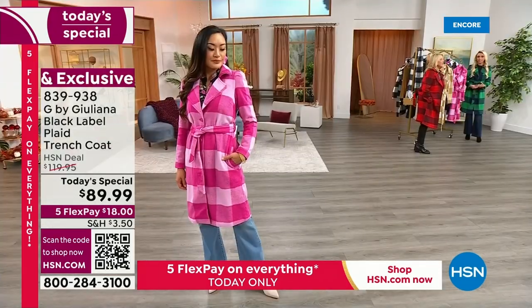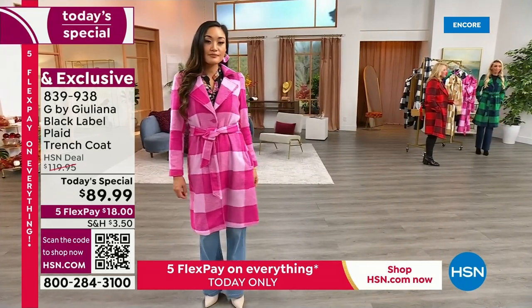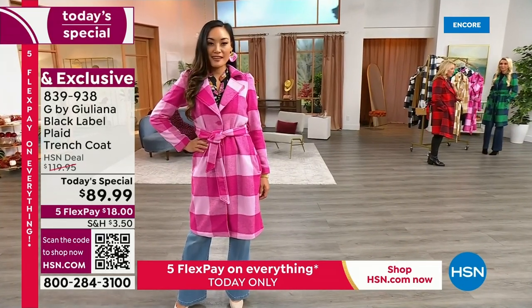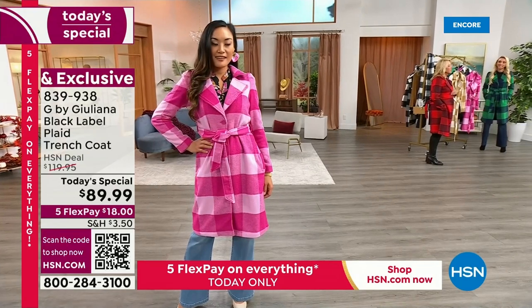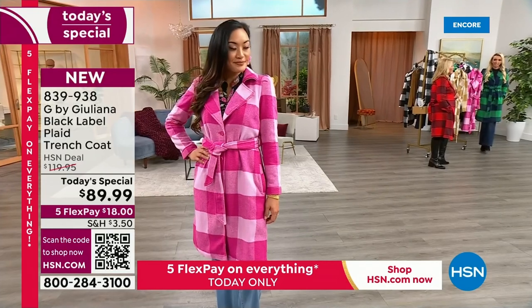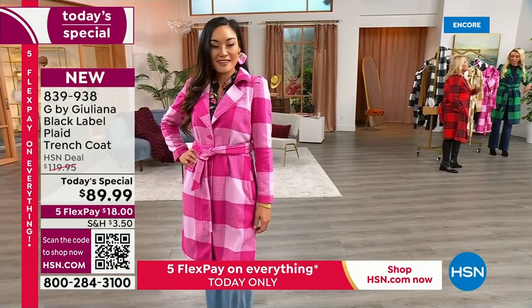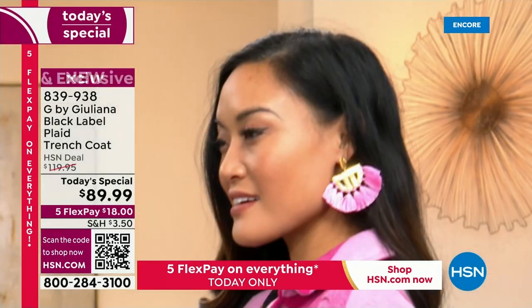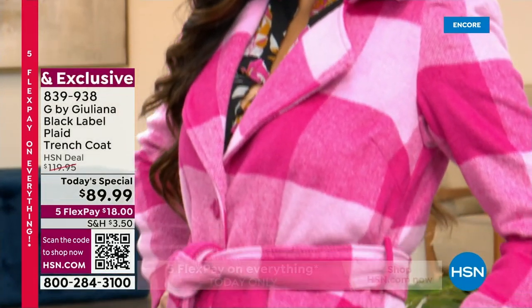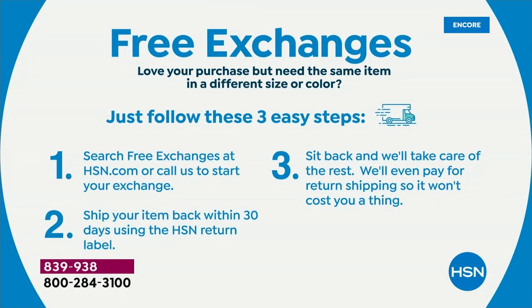With any major credit card, you can spread your payments out over five months at $18 and get it right away. I also love to explain free exchanges — people at home wonder how they buy clothes on television. We're very consistent with our sizing across all fashion brands. If you happen to get it wrong, we'll have you send it back for free, or exchange color or sizes and send it back to you for free. We even exchange a La-Z-Boy chair for free — we want you to be comfortable shopping with us.